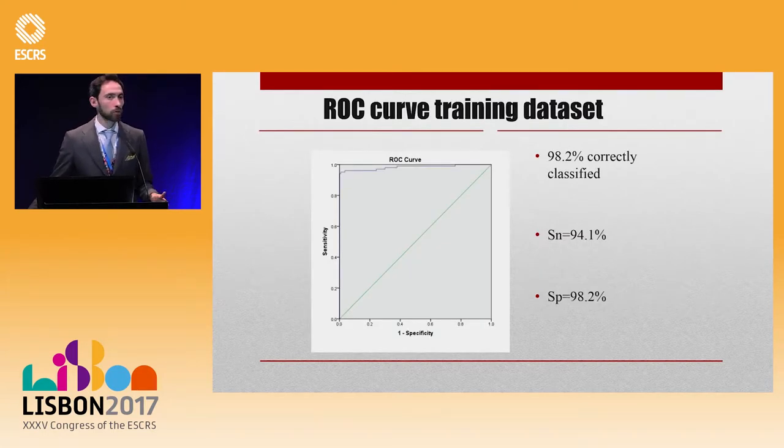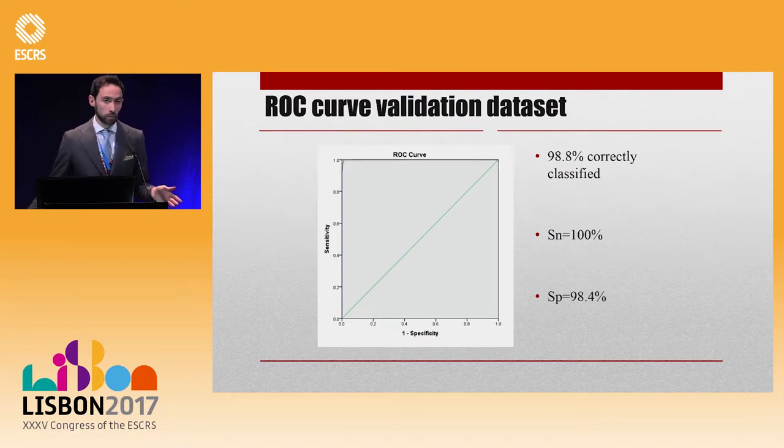Let's look at the ROC curve. The bigger and higher the ROC curve, the better the separation. You can see that the separation in the training dataset is very good, with 94% sensitivity and 98% specificity. But what's most important is the validation dataset — and we were very surprised that the validation dataset performed even better than the training dataset.